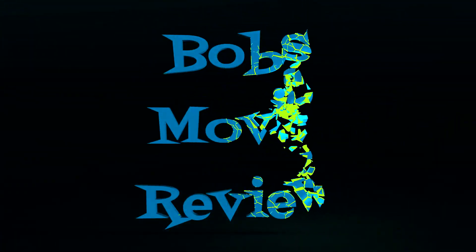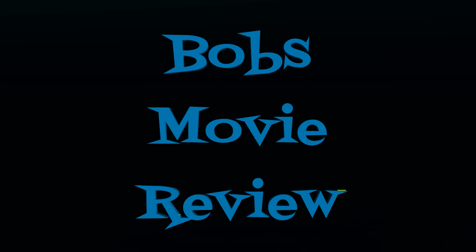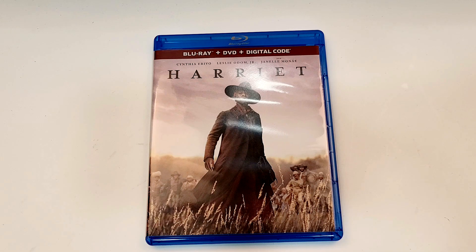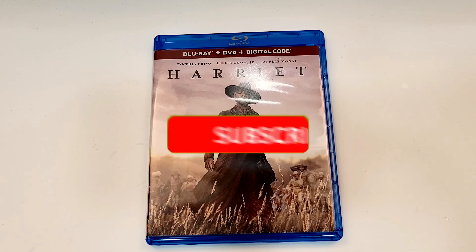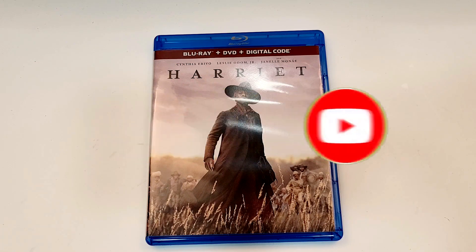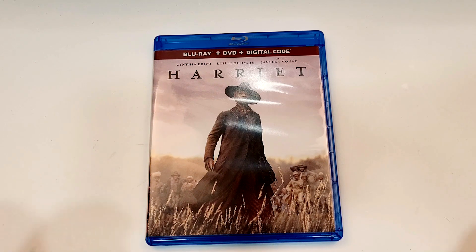Hello Movie Lovers! Bob for Bob's Movie Review here, and today I'm bringing my unboxing of Harriet on Blu-ray. This one is available now and it does include Blu-ray, DVD, and digital. Starring Cynthia Erivo, Leslie Odom Jr., and Janelle Monae — Harriet!